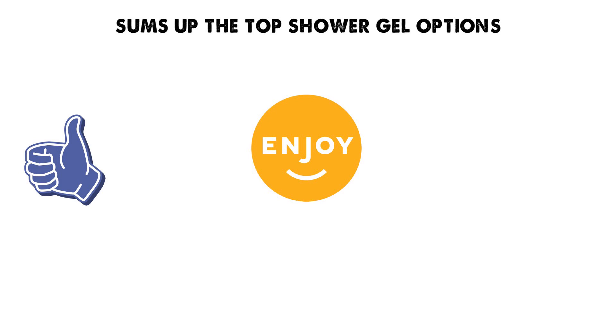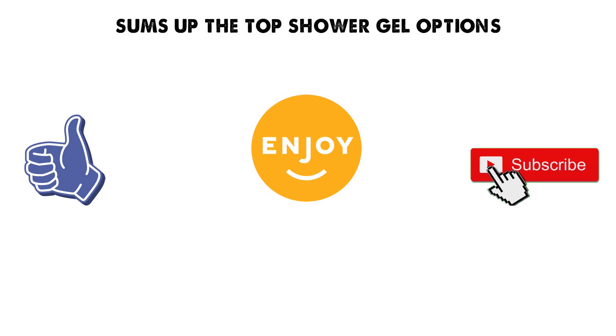So that sums up the top shower gel options. We hope you enjoyed, and if you did, please leave a like on the video. If you're new here, hit that subscribe button. Until next time, have a great day.